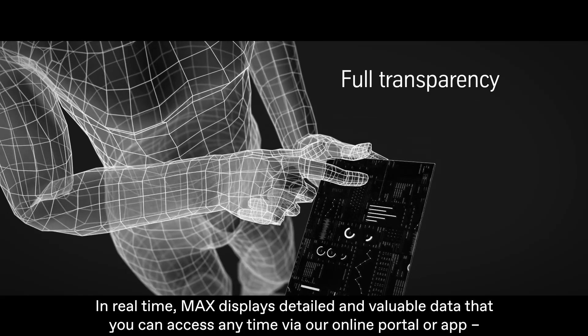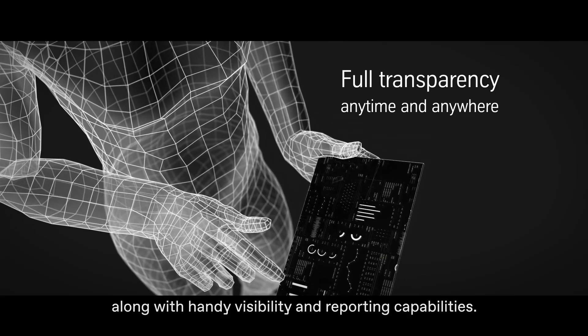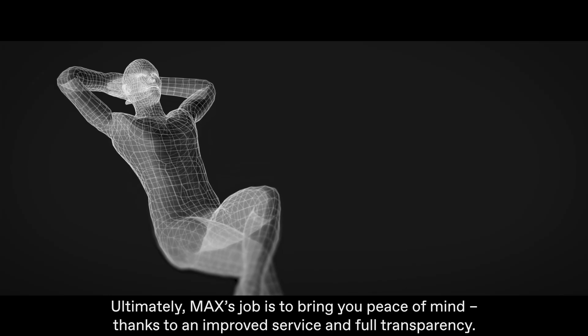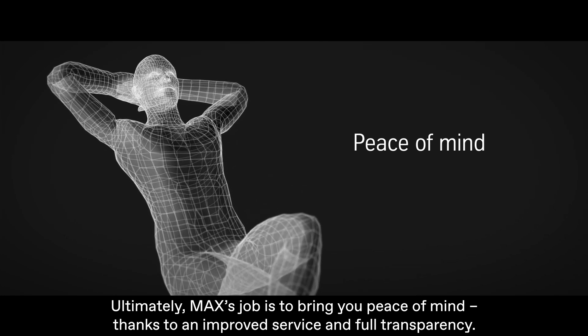In real time, MAX displays detailed and valuable data that you can access anytime via our online portal or app, along with handy visibility and reporting capabilities. Ultimately, MAX's job is to bring you peace of mind thanks to an improved service and full transparency.